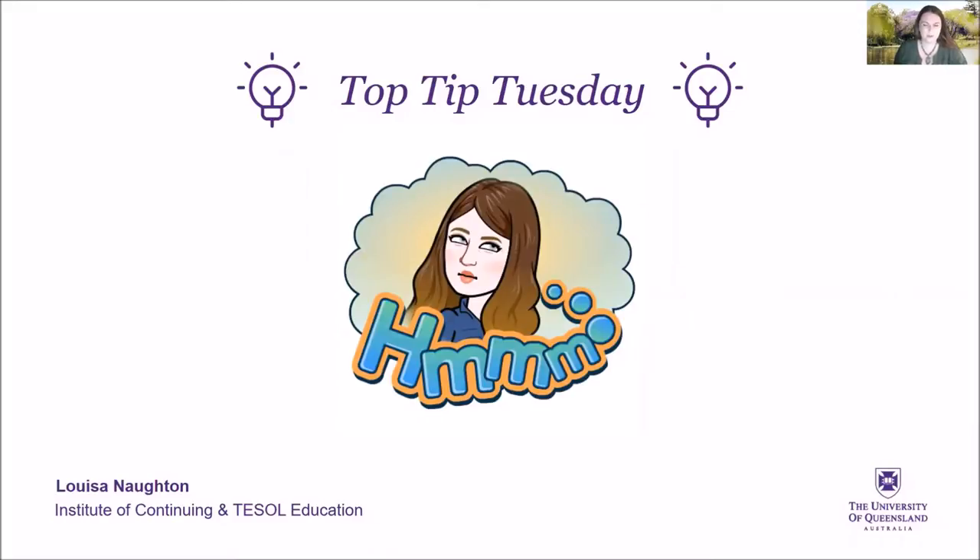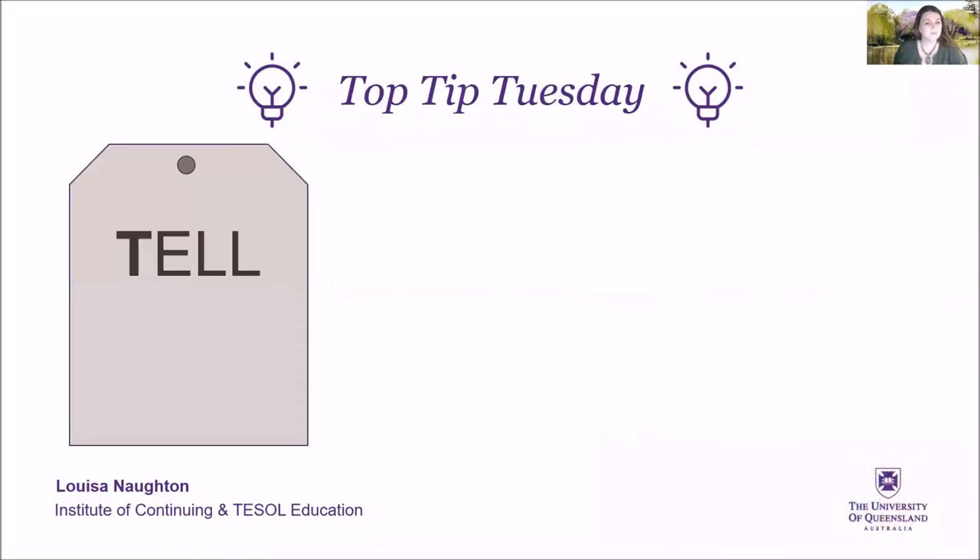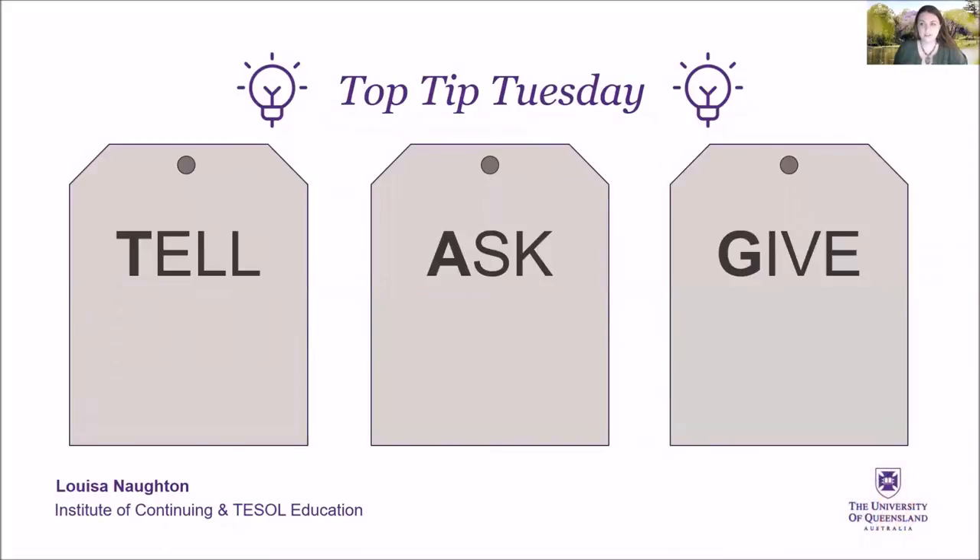I have an easy tip for you to remember today. Just think TAG — T-A-G: Tell, Ask, Give.